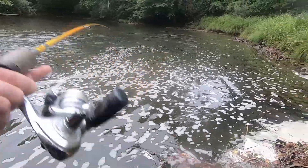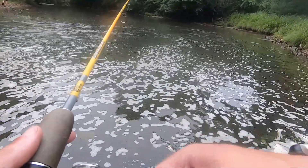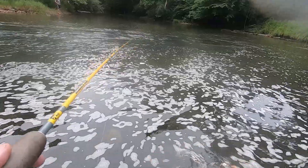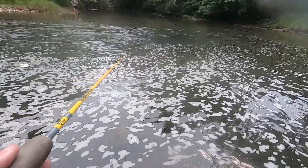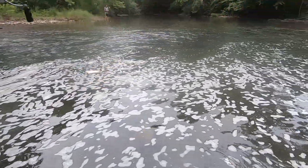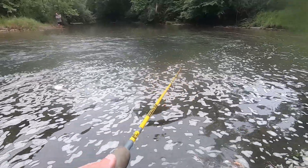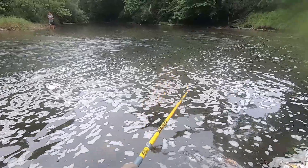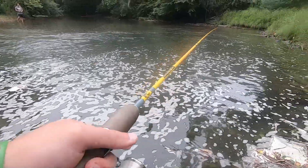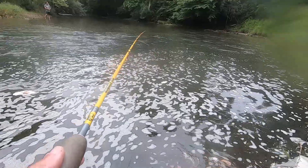I'll really take any species today, but trout would be ideal because I don't have many opportunities to fish for them. There are some that they stock in the city, but fishing for stocked fish just isn't that exciting to me — especially trout. You can just catch them on little power bait and stuff like that. It's just not very exciting, though it's good if you want something to eat.